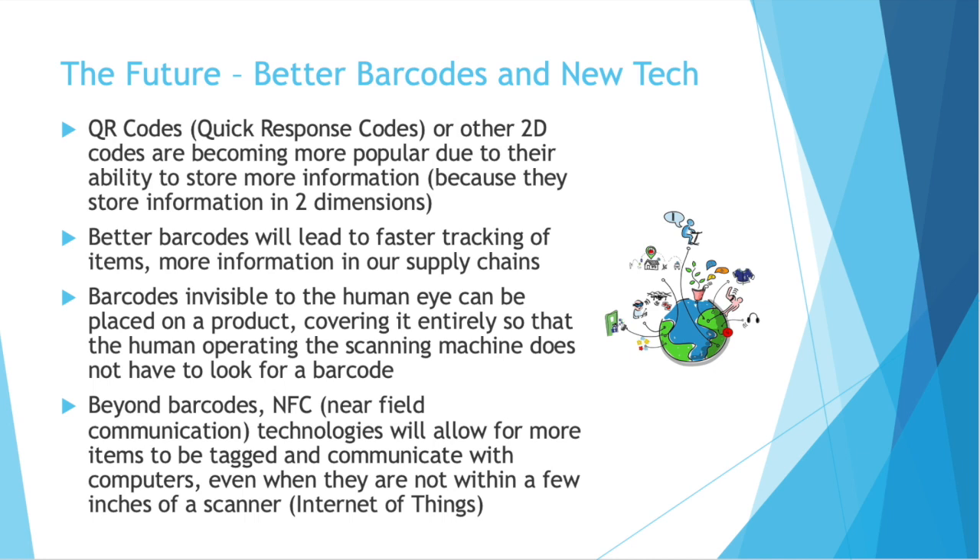So let's end on the future of barcodes. It's interesting to me that the history of barcodes involves so many people looking to the future, so let's look to our future now. One that we're seeing already is QR codes — quick response codes. These are two-dimensional barcodes, those little black and white squares you may have seen. They're better than traditional one-dimensional barcodes like your UPCA because they store information in two dimensions, so they can store a lot more information. Having better barcodes will lead to faster tracking of items and more information in our supply chains, which will only make things more efficient. There are also people working on invisible barcodes — at least invisible to the human eye — that completely cover a product, so when scanning it, it doesn't have to be positioned a certain way and can go through a scanning tunnel, making things even faster.